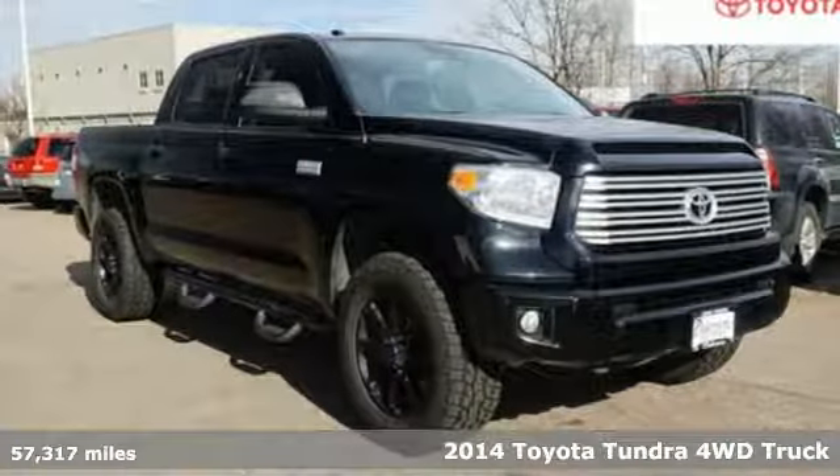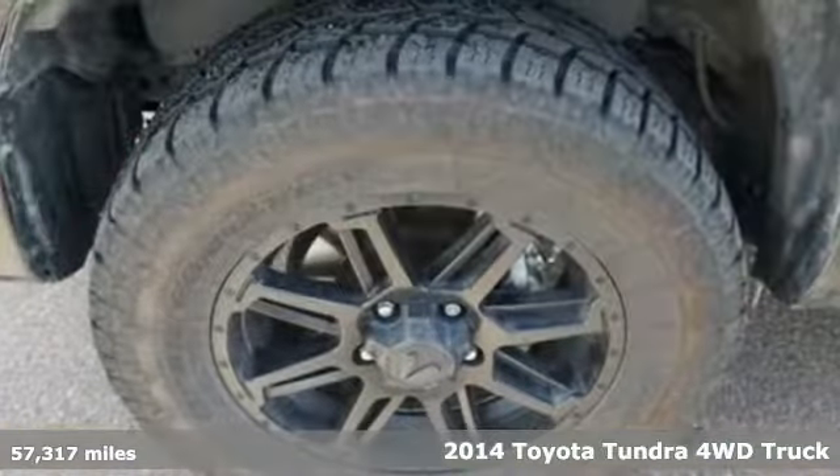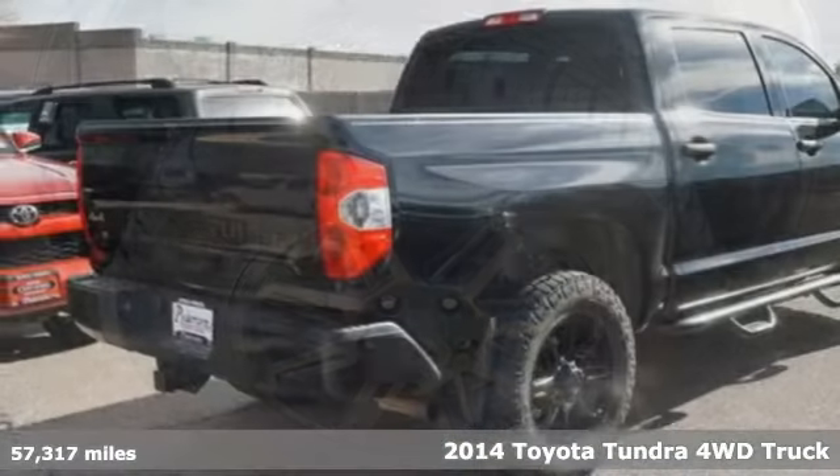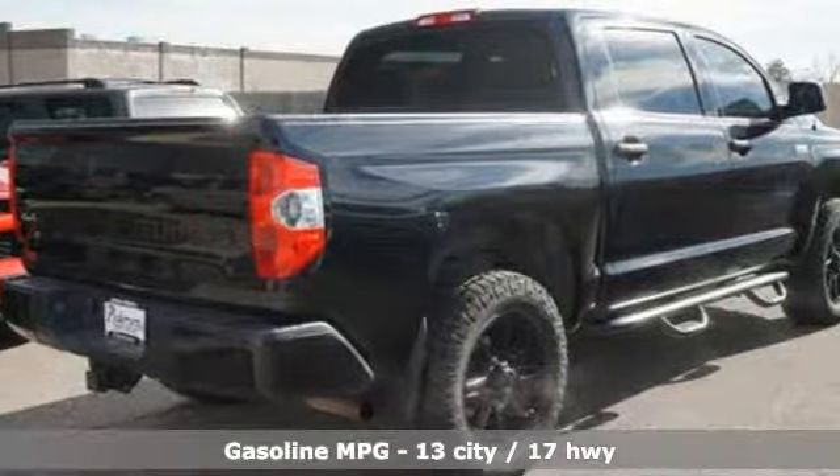It's a 2014 Toyota Tundra four-wheel drive. When you're looking for comfort, convenience, and quality, you think Toyota. It boasts an impressive list of features like these.